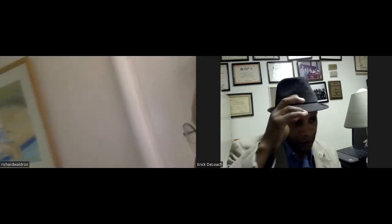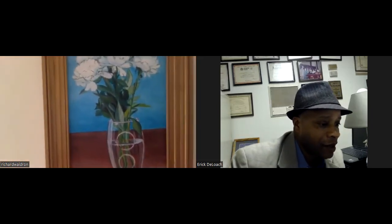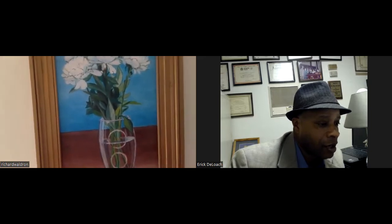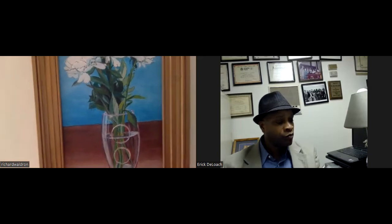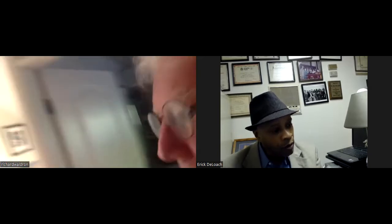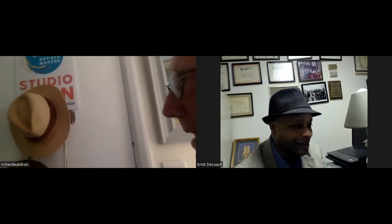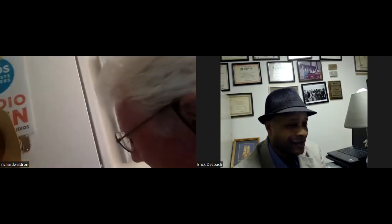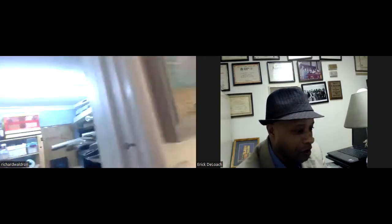Moving around a bit more, Richard shows a vase painting — a vase of what he thinks are camellias, just drawn in the studio. Then he opens his studio door to transition into the studio space.